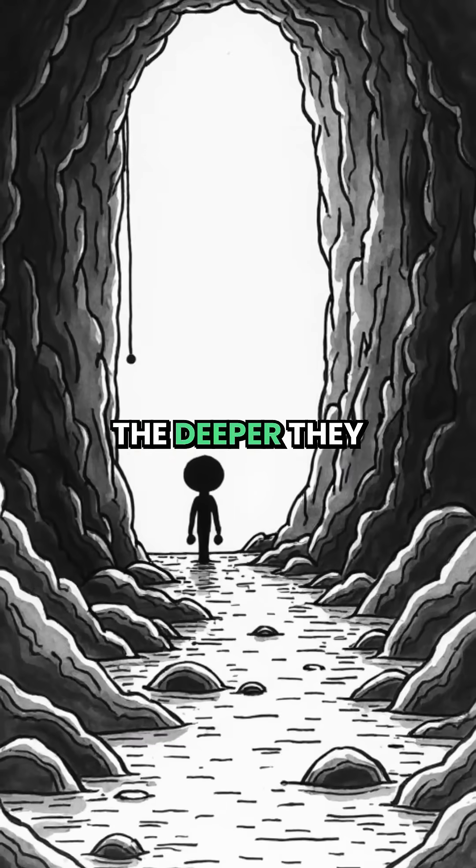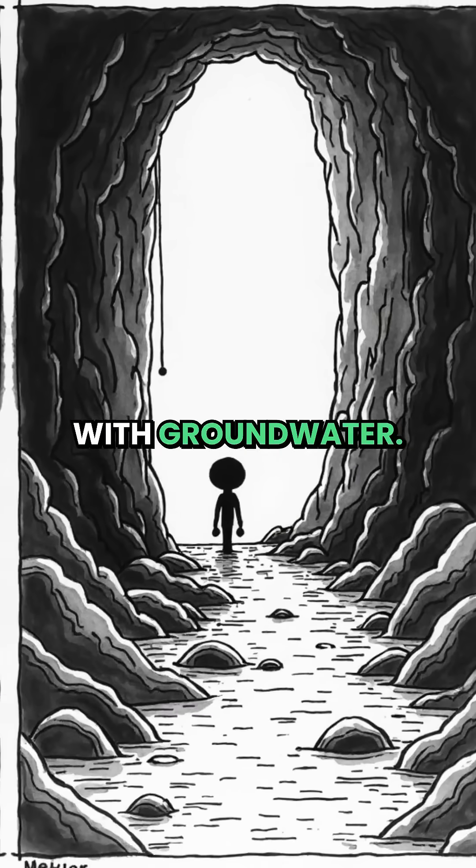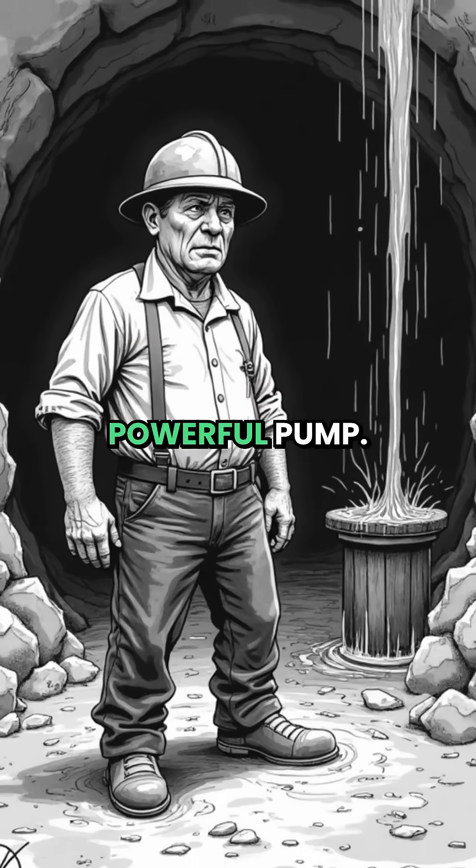The problem was, the deeper they dug the coal mines, the more they flooded with groundwater. They needed a super powerful pump.